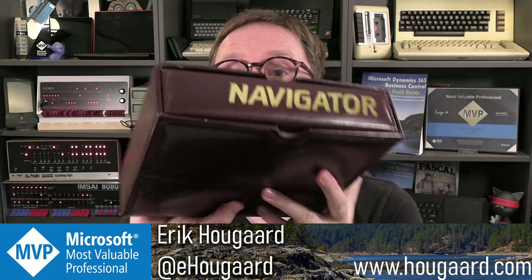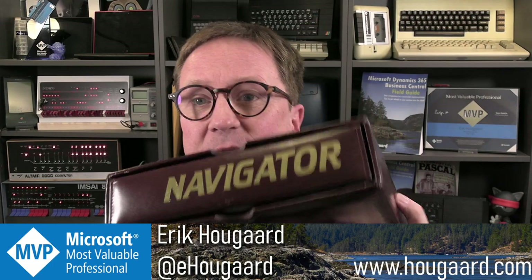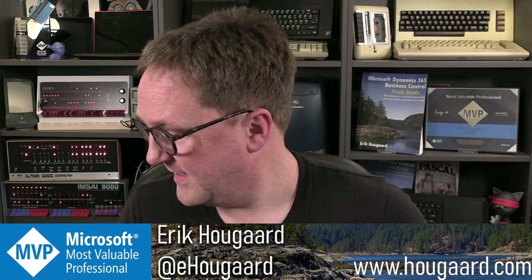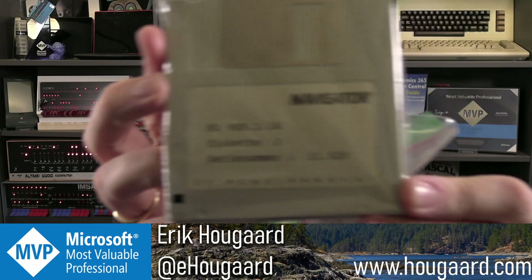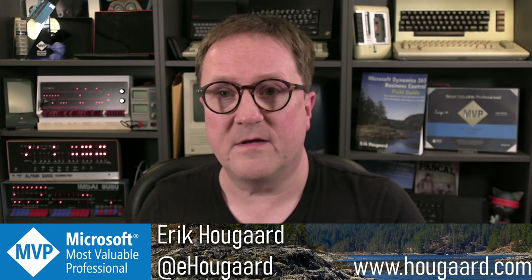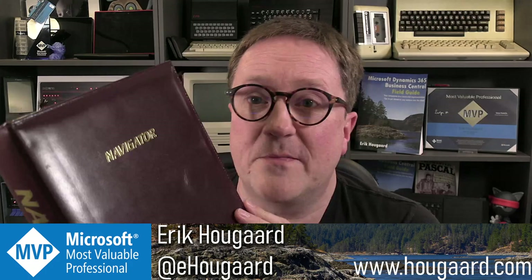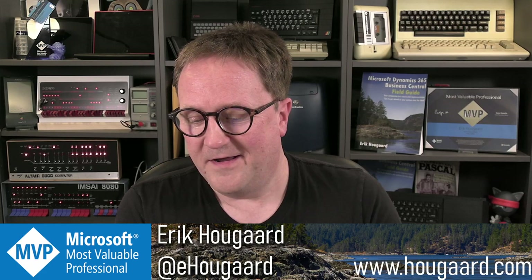But if you bought it in 1987, you would get this — a leather-bound red binder, gold letters reading 'Navigator.' So this is what you would receive if you purchased Navigator in '87. You would also receive a set of disks — either 3.5-inch disks or 5.25-inch floppies. You'd get a nice leather-bound manual with gold letters and even gold trim inside the binder. I thought it was pretty cool.